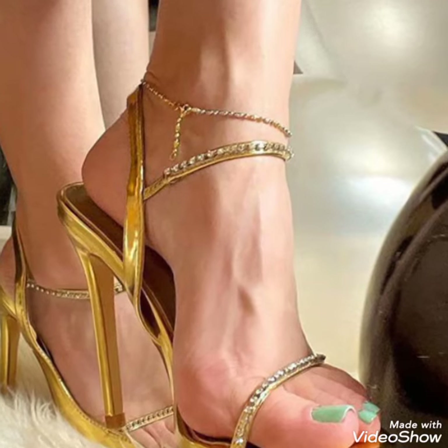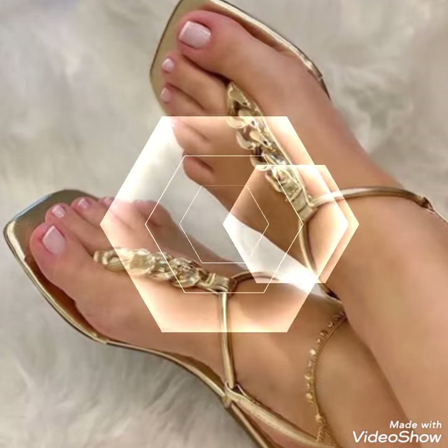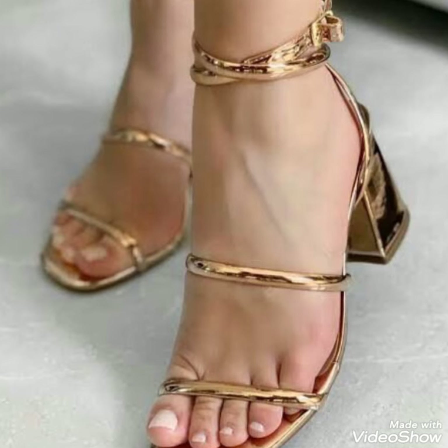Hello friends, welcome back to my YouTube channel, Tandy Fashion. Today my video is about the most stunning and very elegant design of golden wedding shoes.